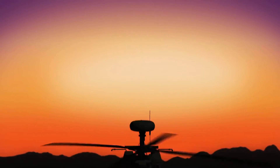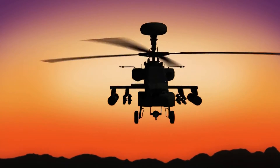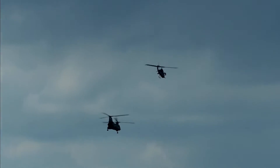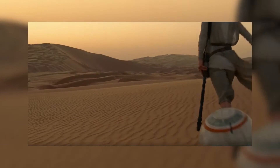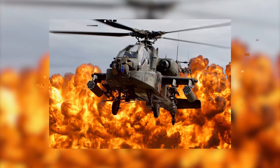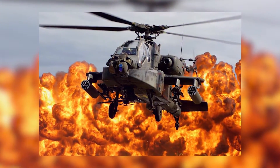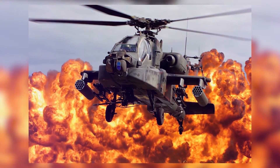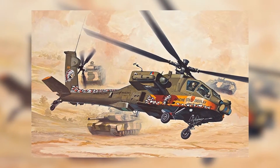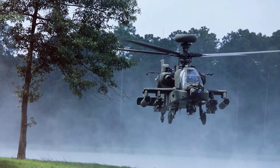An advanced and refined model was delivered to the Army in March 1997, two years before the fourth Star Wars movie. Production has continued to this day, with over 2,000 having been made as of 2013 — two years before the seventh Star Wars movie. While the United States is the primary user of the AH-64, this attack helicopter is used by multiple other nations, including Singapore and the Netherlands.